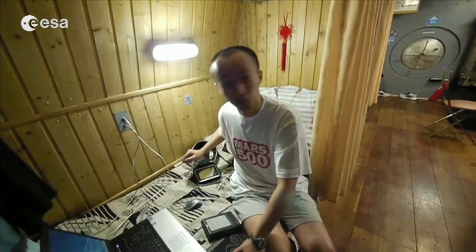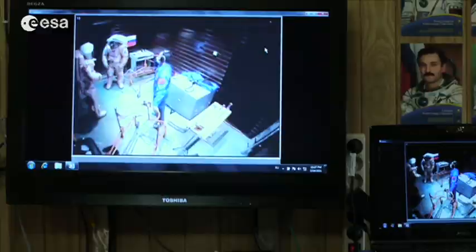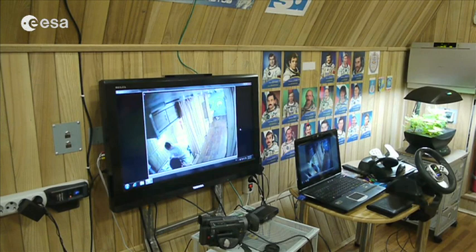Today is a big day because our Martian crew is about to do the first EVA on the red planet. Here we have a screen where we can see what is happening in the Martian lander. With Alexey our commander and Sucrob our crew doctor, we are watching and making sure that everything is okay.